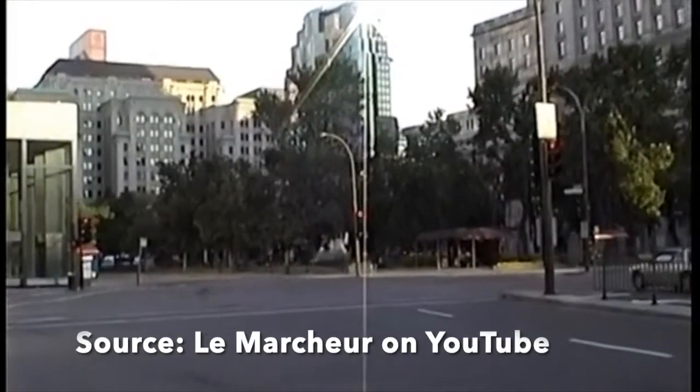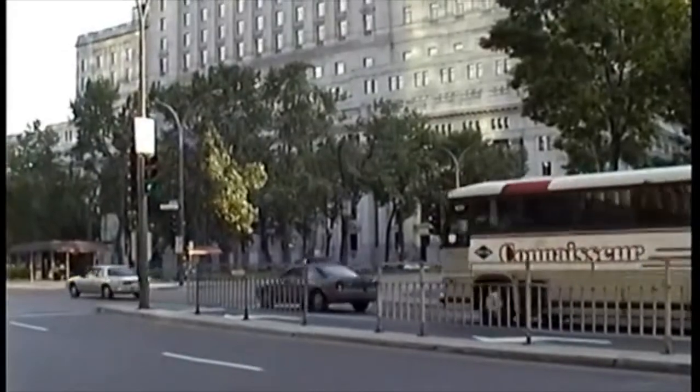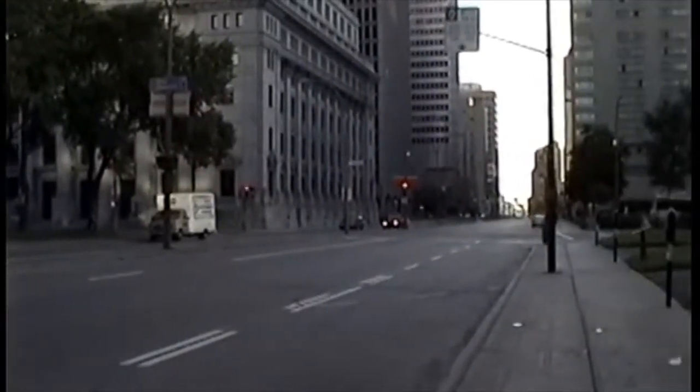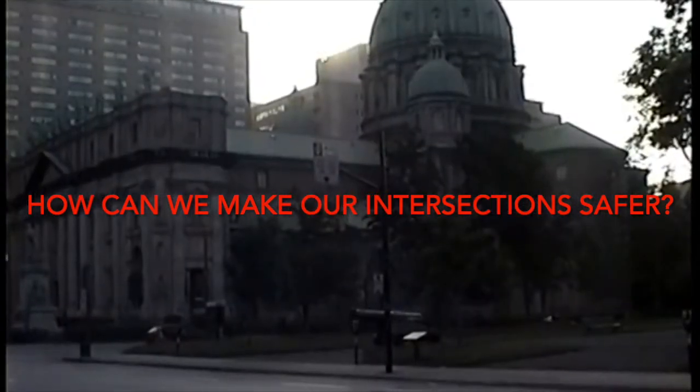Yet looking at this old video of the same intersection, which probably dates from the late 1990s, we see that not much has changed. Since more than three-quarters of pedestrian deaths in Montreal occur at intersections, it begs the question: how can we make our intersections safer for pedestrians?